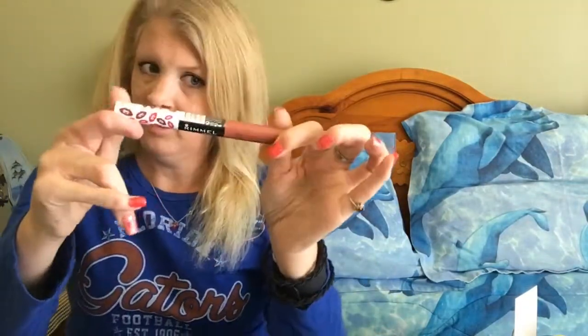Rimmel London — Make Your Move. Y'all know me, I love new lips. This one I have been loving for the past month, and I still love it.